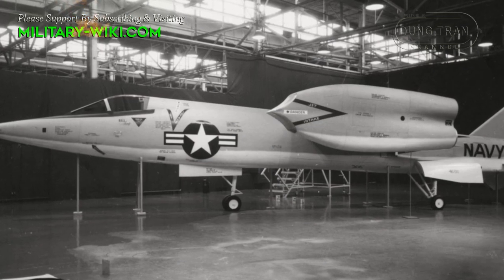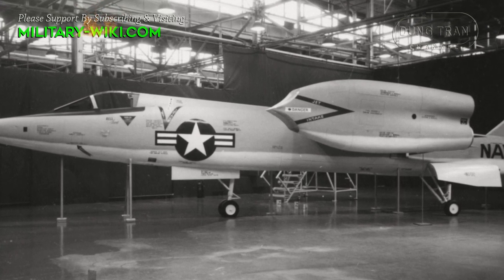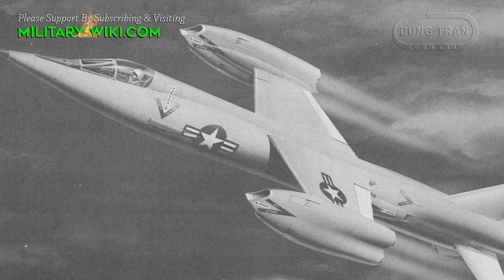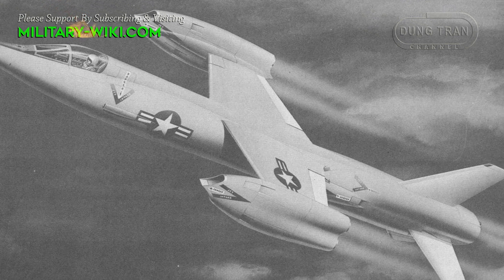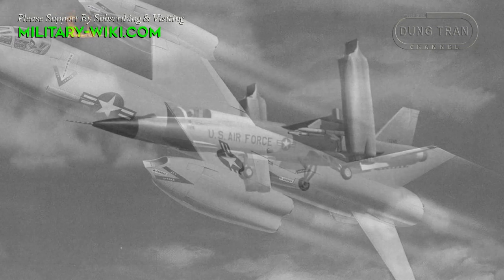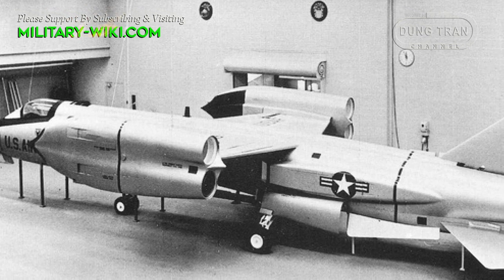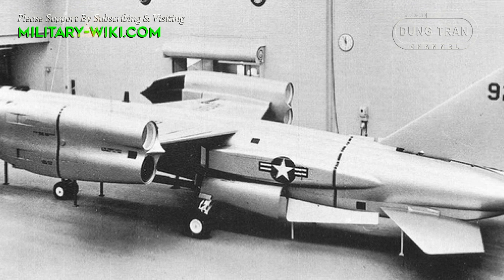Armament would have consisted of two 20mm cannon in the fuselage, an internal weapons bay, and eight wing hardpoints for missiles and other ordnance. By design, it was intended to have a top speed of Mach 2.3, a range of up to 2,300 miles, and a combat radius of 1,350 miles. Its service ceiling was 60,000 feet, with an empty weight of 13,800 pounds against a maximum take-off weight of 24,000 pounds.